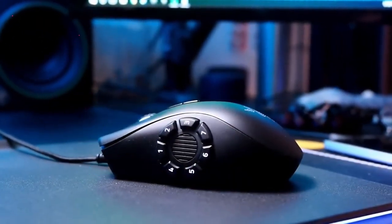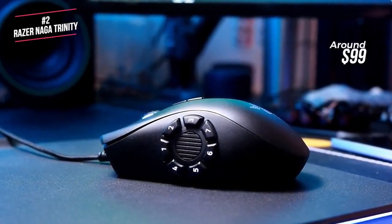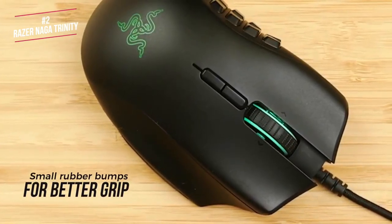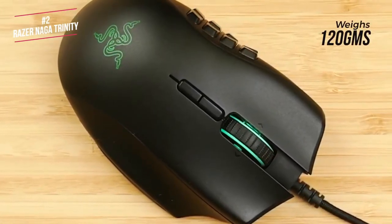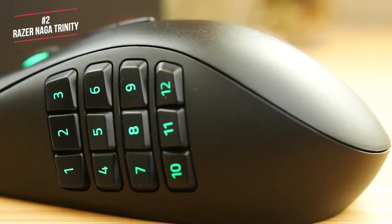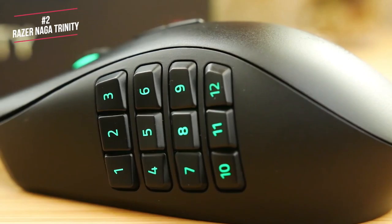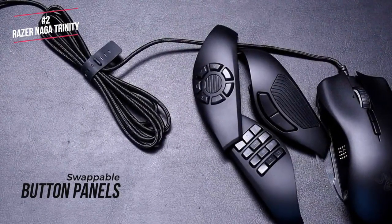This wired mouse has a unique design because of three swappable side panels, which allow you to customize the mouse depending on the type of game you're playing. The mouse wheel features small rubberized bumps that increase grip and allow more control during high-stakes gameplay. The mouse weighs 120 grams. The Naga Trinity looks like the previous Naga designs and the size of the mouse is best suited for gamers with larger hands, so those with smaller hands may struggle to reach the buttons. As far as we know, the Trinity is the only gaming mouse on the market today with swappable button panels.